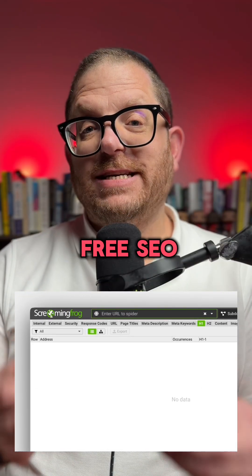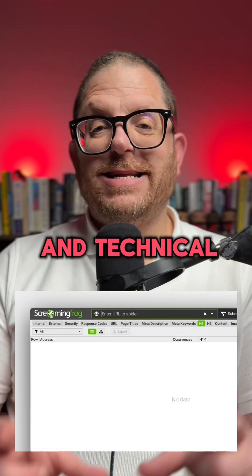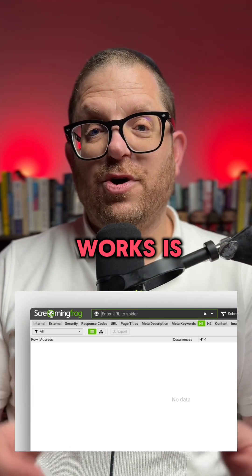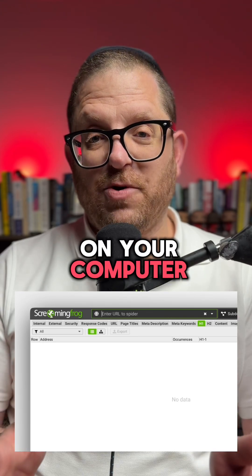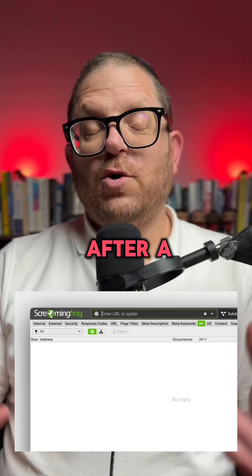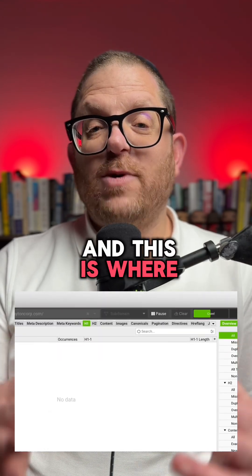Here's probably the best free SEO software tool that can help you with on-site SEO and technical SEO. It's called Screaming Frog. The way that it works is that you simply download it on your computer, put in your URL and press start crawl. After a while the website will crawl all the pages on your website and this is where the magic starts.